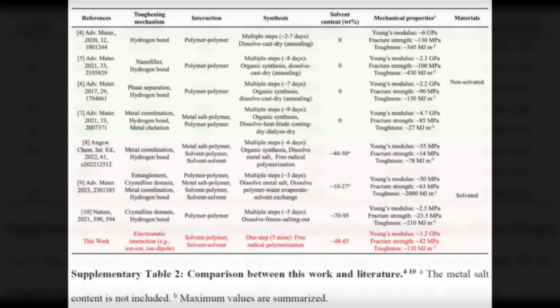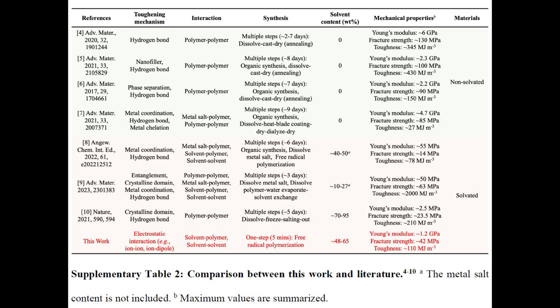Funding from the Coastal Studies Institute played a significant role in supporting the work.